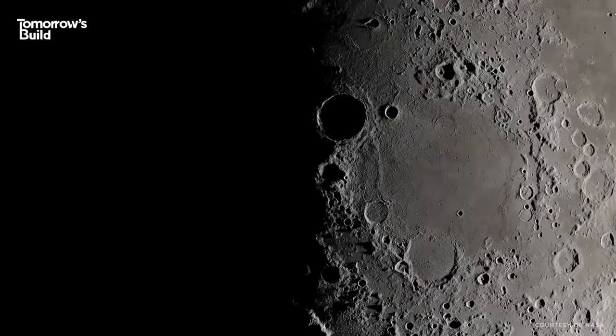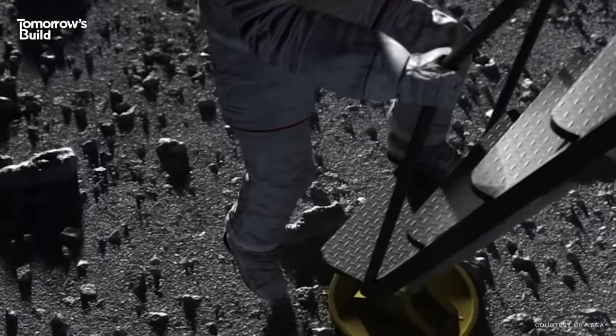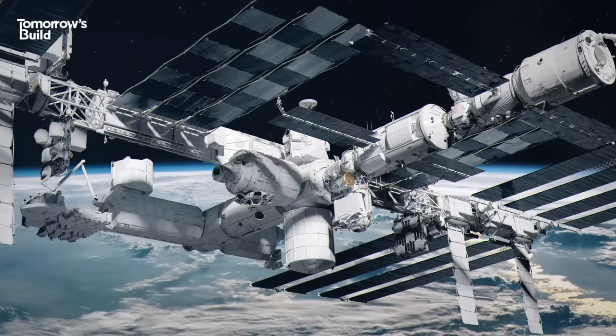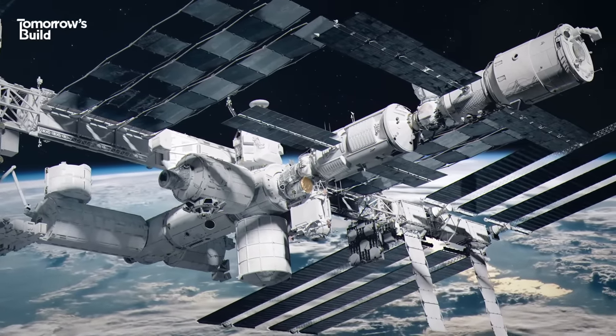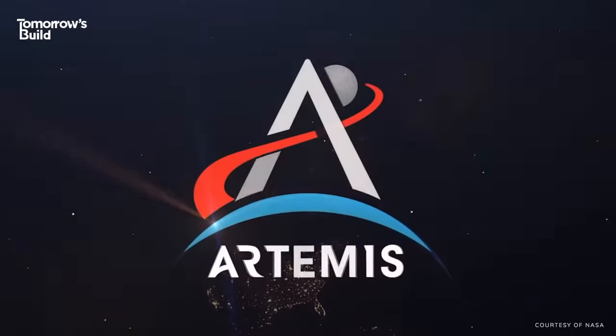But NASA's keeping it old school, and its interstellar interest lies in good old-fashioned scientific research. It's building a brand new space base to make that all happen — think the International Space Station, but on the moon. Enter Project Artemis.